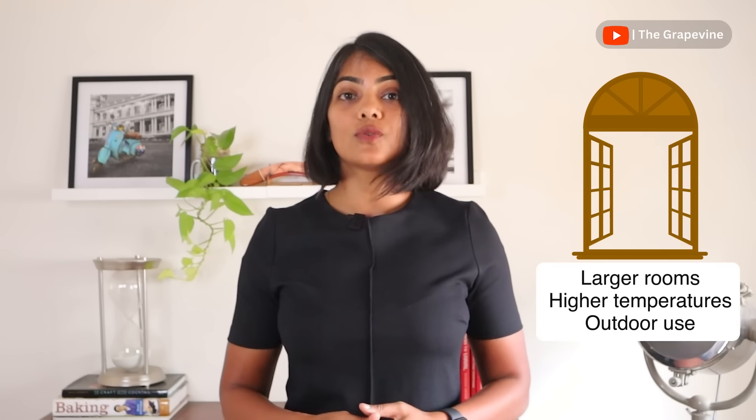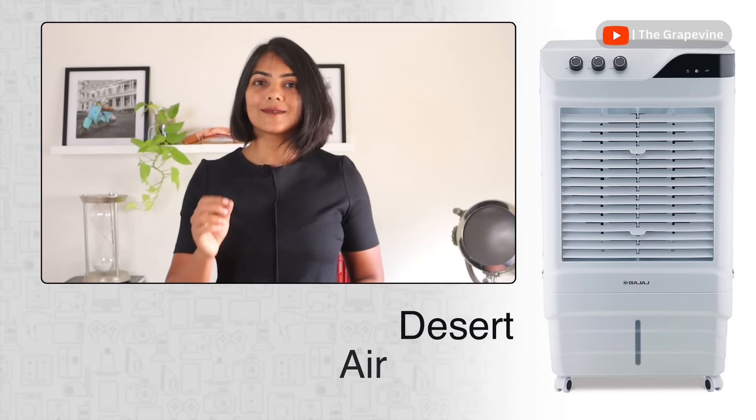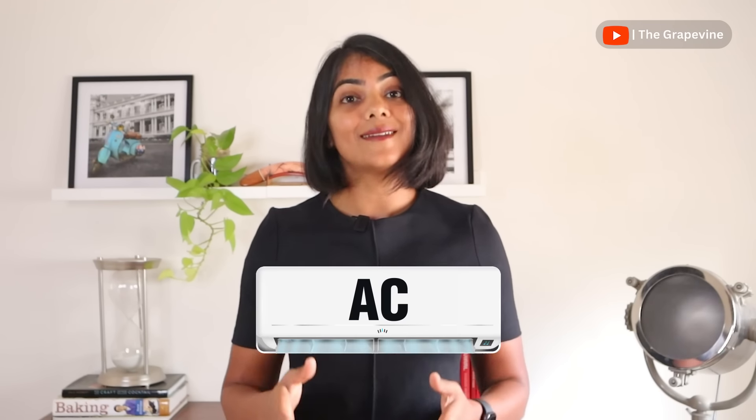A personal air cooler will increase the humidity of the room if the room is not well ventilated. For larger rooms, higher temperatures, and for outdoor use, it is better to get a desert air cooler instead, which is linked in the description. If you live in an area with high humidity, then get an AC instead.